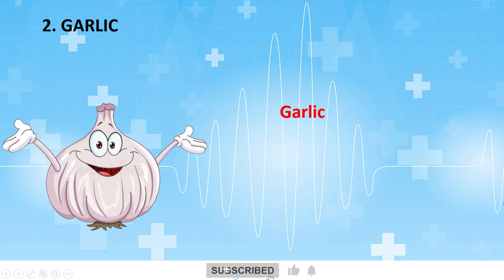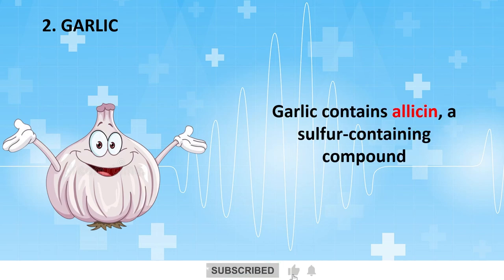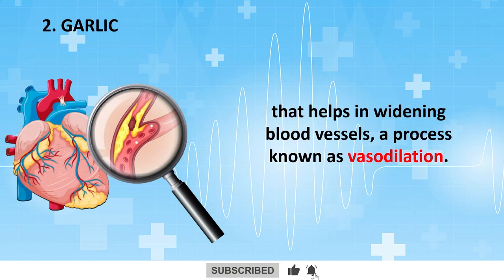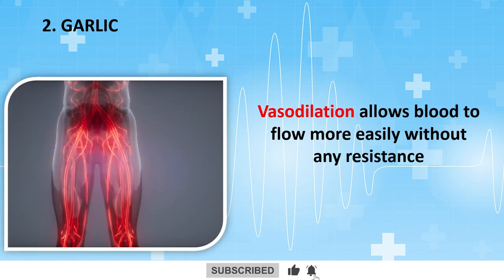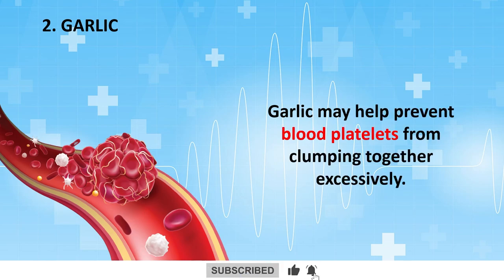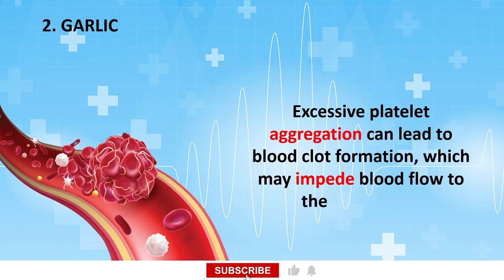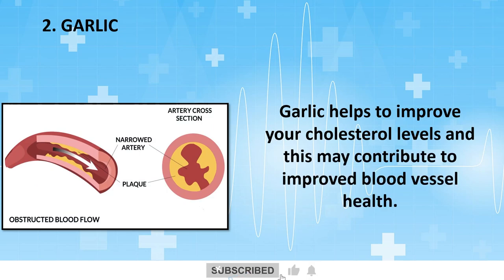Garlic has been known for its health benefits for centuries. It contains allicin, a sulfur-containing compound that helps in widening blood vessels, a process known as vasodilation. Vasodilation allows blood to flow more easily without resistance, thereby enhancing blood circulation to your legs and feet. Garlic may also help prevent blood platelets from clumping together excessively. Excessive platelet aggregation can lead to blood clot formation, which may impede blood flow to the legs and feet. Garlic also helps improve cholesterol levels, which may contribute to improved blood vessel health.